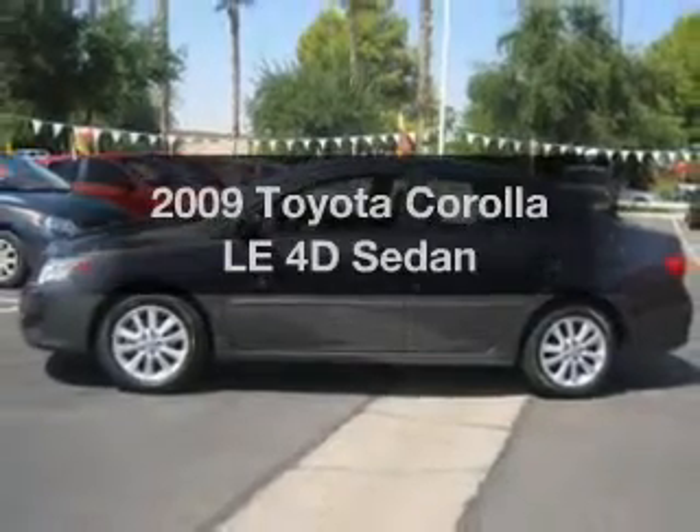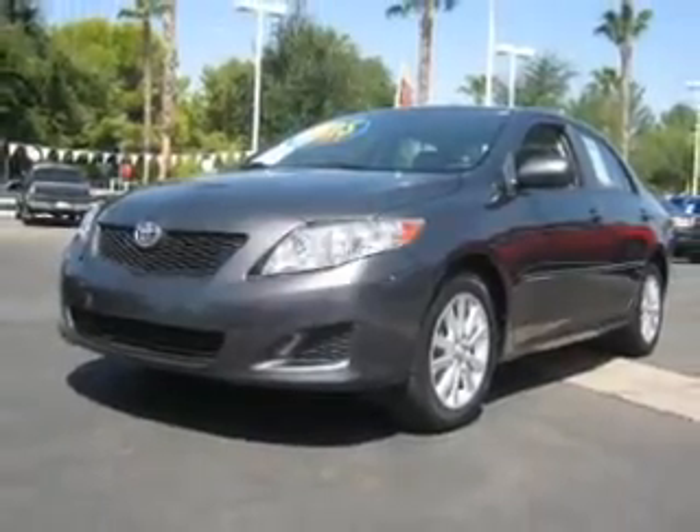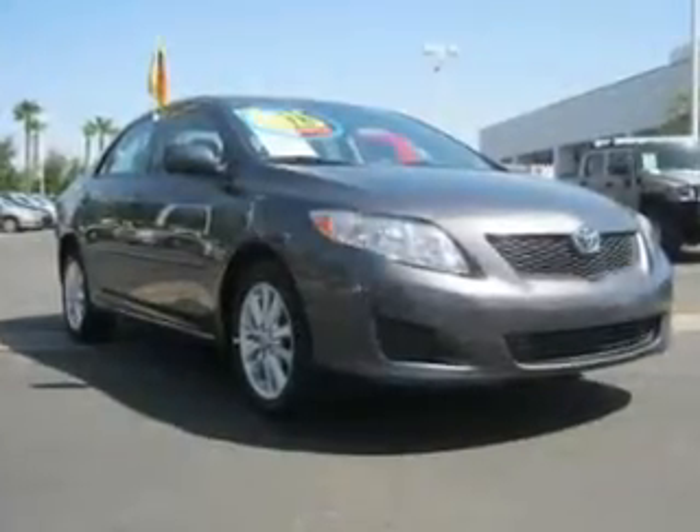Introducing the 2009 Toyota Corolla. Travel the roads in style and comfort in this great vehicle with a reliable engine, connected to a smooth shifting automatic transmission. Premium wheels lend a distinctive appearance, and anti-lock brakes help to bring your vehicle to a safe stop.